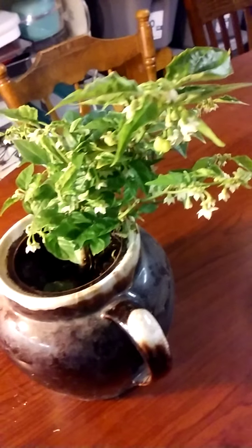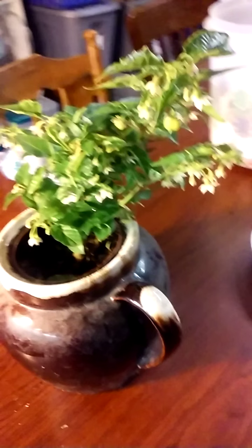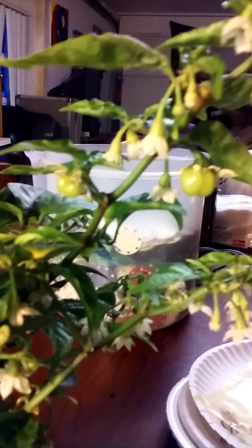It's the Walrus back again with a pepper update. I continued the pruning process and we've got some more growth going on here. Look at our peppers — they're coming on strong.